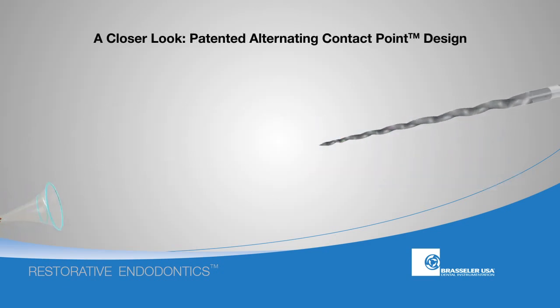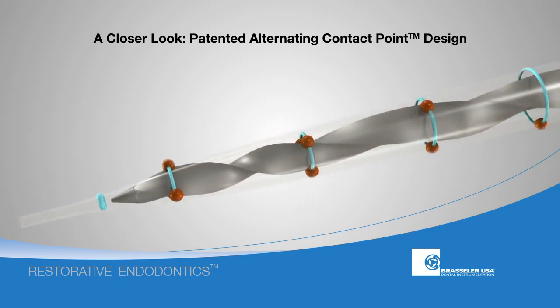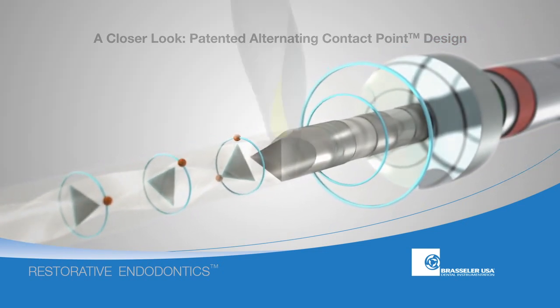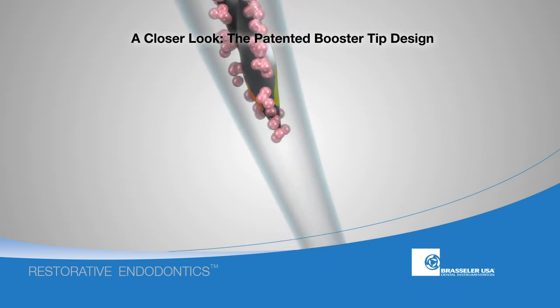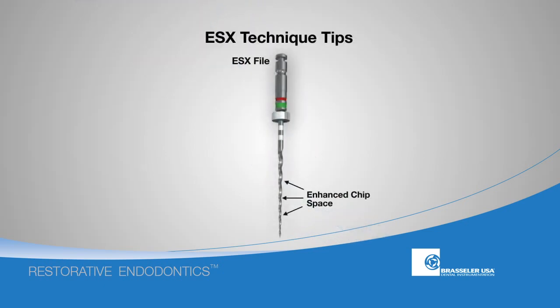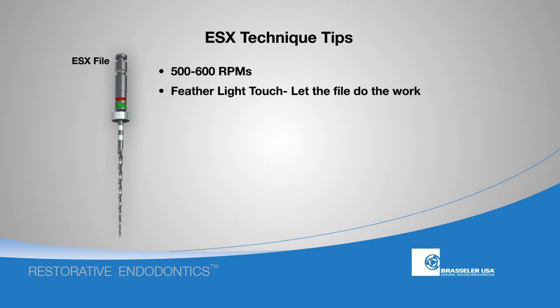The ESX file employs several patented features to maximize cutting efficiency and safety. The patented alternating contact point design helps to keep the ESX file centered in the canal and minimizes torsional stress on the file and the root. The ESX file features a patented booster tip, which allows the ESX to navigate even the most challenging canal anatomy without perforating or ledging. The ESX file is very efficient and features a large chip space. It is recommended to use all ESX files at 500 to 600 RPMs with a light touch, utilizing the single stroke and clean technique.